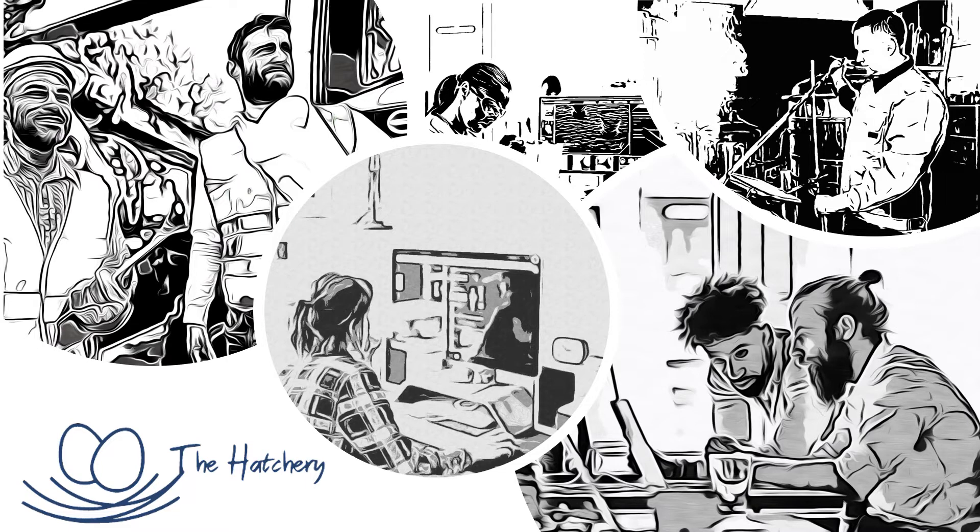All businesses need accounting and tax compliance services. What we do is help small businesses build record-keeping systems for tax compliance. All businesses need to comply with tax regulations, and that includes entrepreneurial businesses.